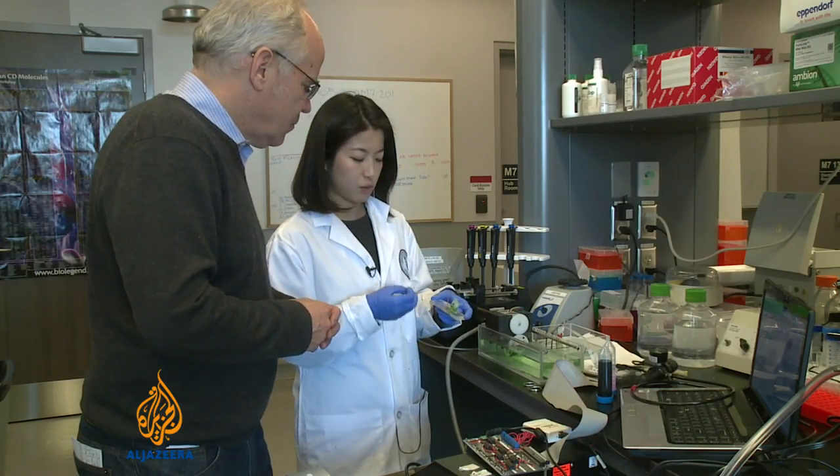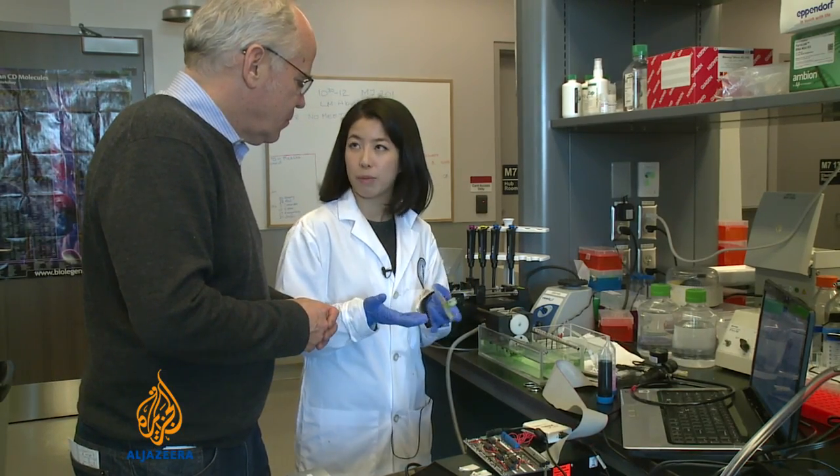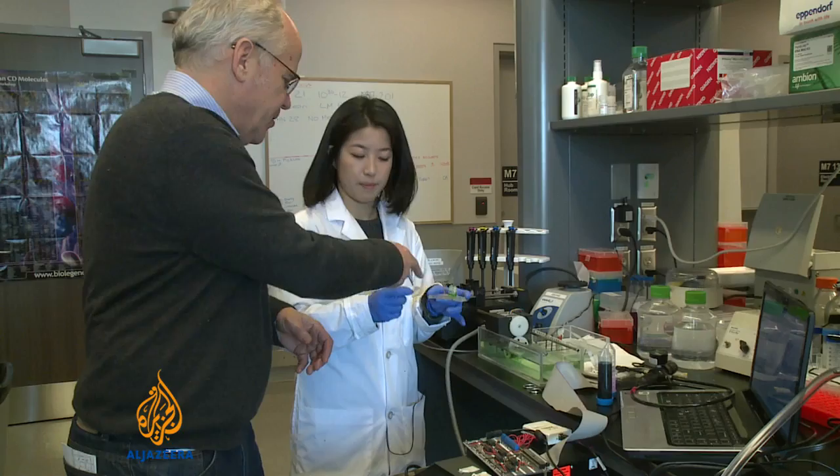So basically what we do is we use different solutions that are compatible for cells. This is the printer cartridge.